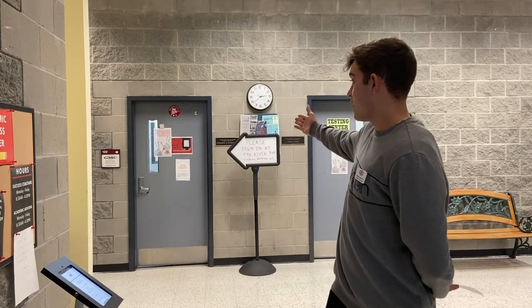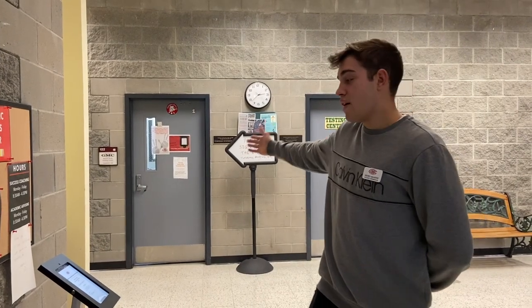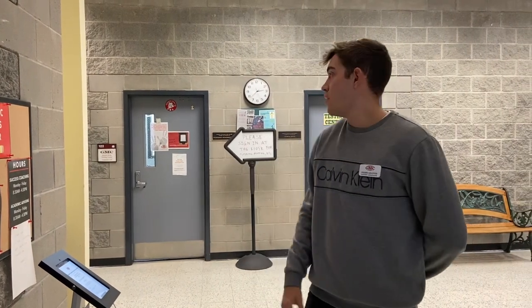Here at GMC, we offer you free tutoring. The tutoring center is right behind me. What you guys will do is come in, sign in on one of our tablets, and you'll be good to go. We also have all the schedules with all the teachers, depending on what subject and what time they'll be here to help you.